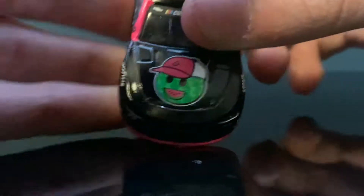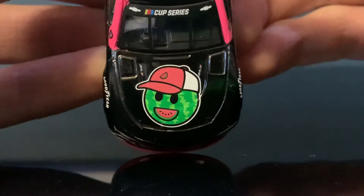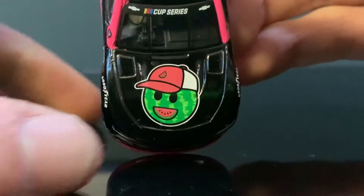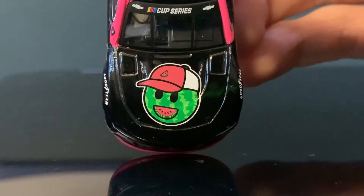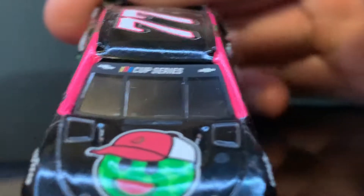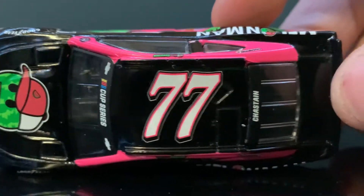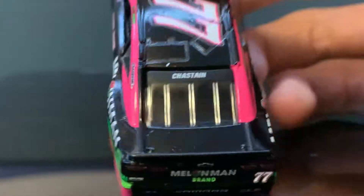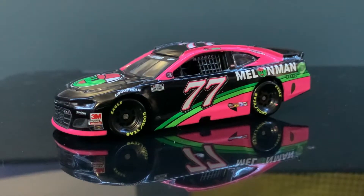And then let's zoom out a little bit here. On the front, we got the amazing — look how off-center this is compared to that one. We got an amazing watermelon logo right here — Watermelon Man logo. Then we got the NASCAR Cup Series and we got Chevy. Got the 77. Chastain. Nothing on the back right there. And to be honest, that's really it, boys.